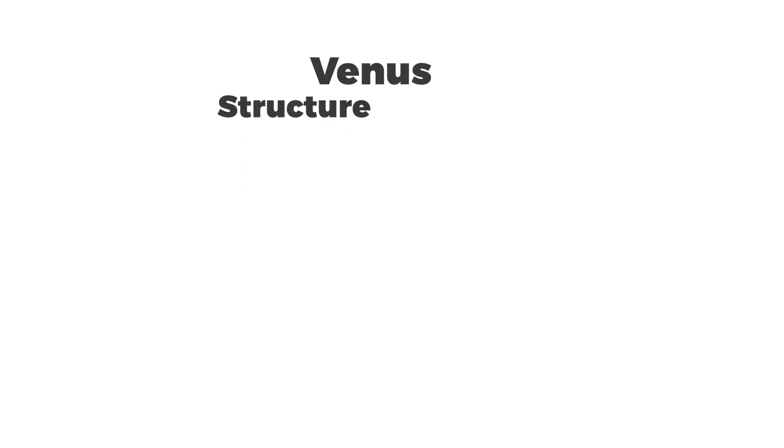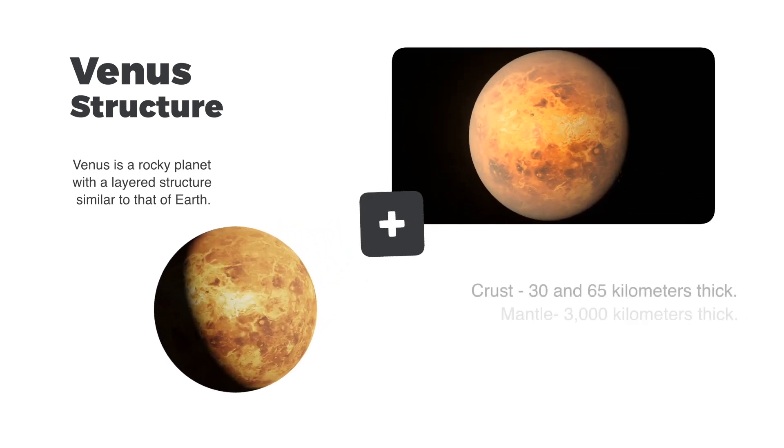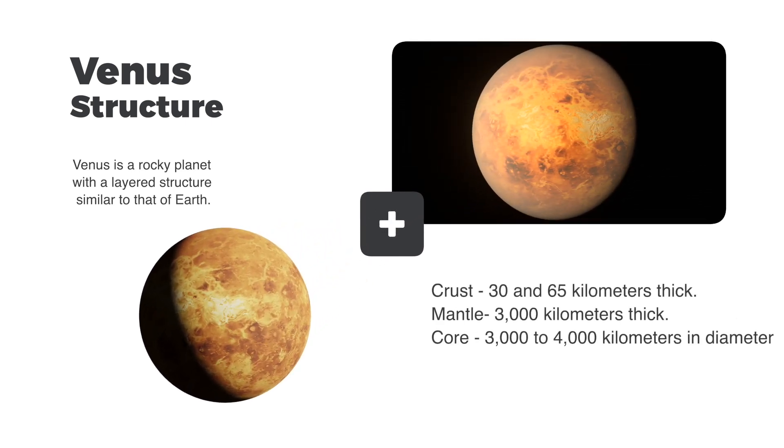Venus is a rocky planet with a layered structure similar to that of Earth. Its crust is the outermost layer, estimated to be between 30 and 65 kilometers thick, and is made up of rocks and minerals similar to those found on Earth. Beneath the crust is the mantle, which is estimated to be about 3,000 kilometers thick, composed mostly of silicate rock and believed to be partially molten, allowing for mantle convection that drives tectonic activity on the planet.